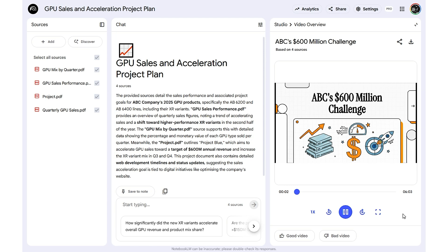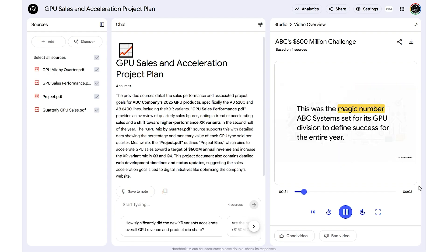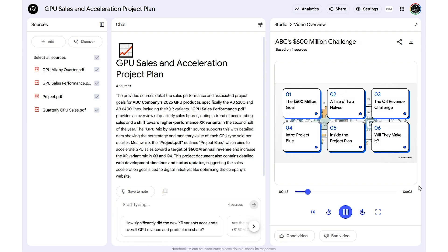The generated video plays: covering the story of ABC Systems and their $600 million GPU division revenue target for 2025. It walks through their big strategic shift, a massive Q4 revenue challenge, and a plan called Project Blue — exploring whether they can actually pull it off.